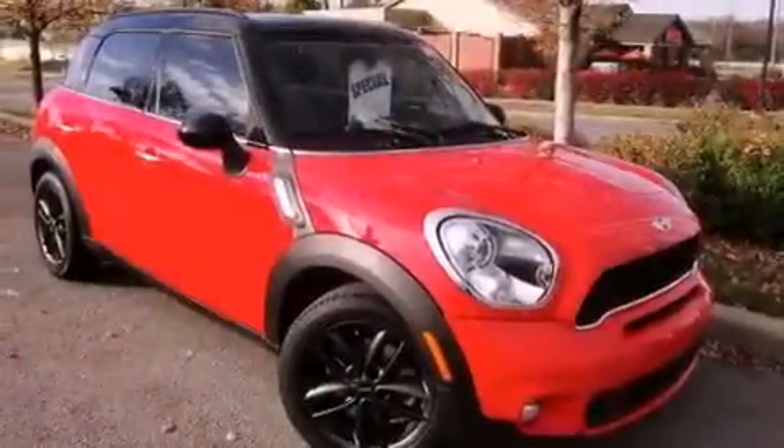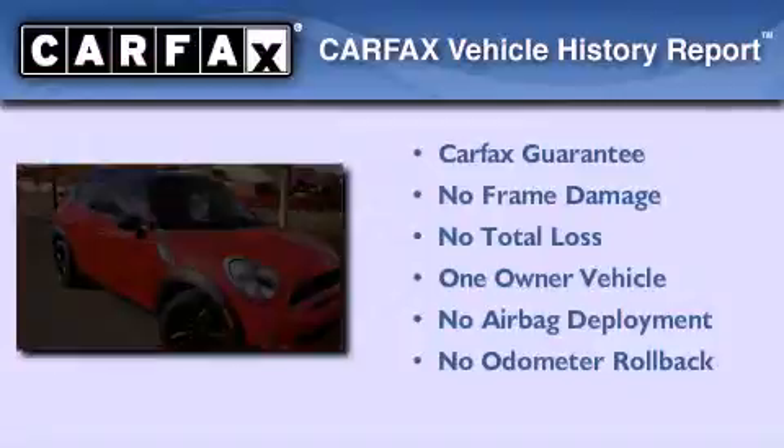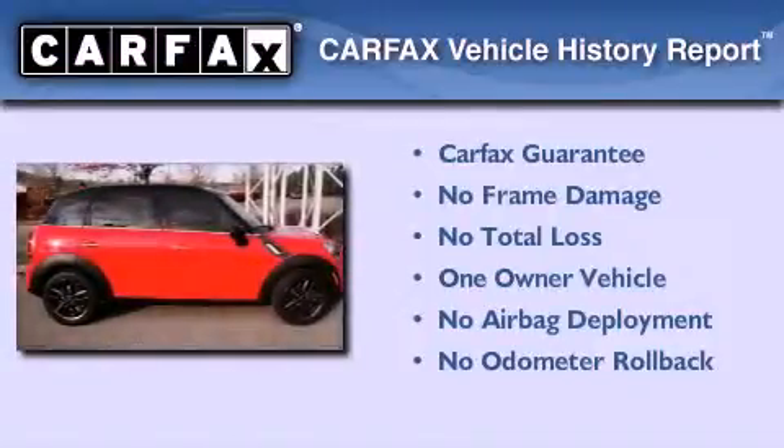With an EPA estimated rating of 32 miles per gallon on the highway, fuel efficiency does not take a backseat. This Mini has had only one owner and it qualifies for the Carfax Buy Back Guarantee.